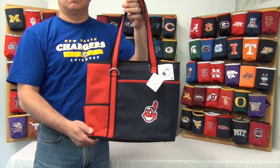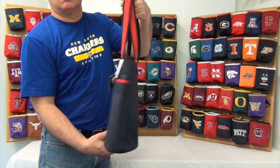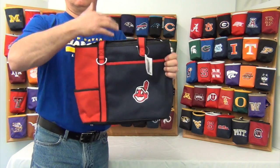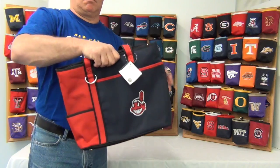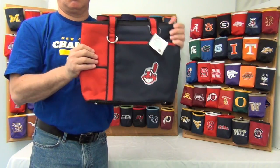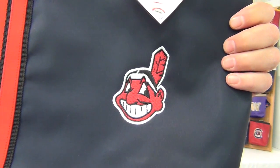Hi there. Today I'm presenting to you the Game Day Cario Tote for the Cleveland Indians. These bags are officially licensed and are made of durable microfiber material to withstand the outdoor elements and make for easy cleanup. They come in bold team colors and large high-quality embroidered logos.